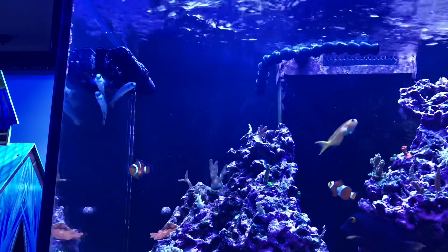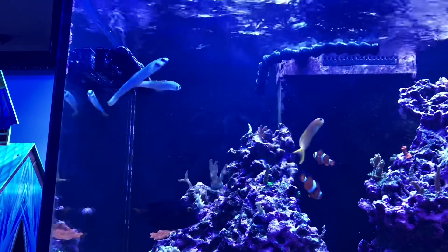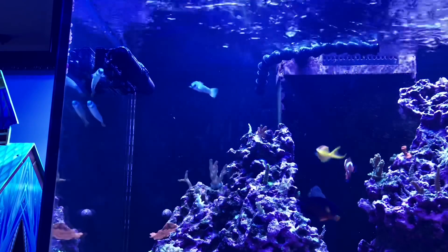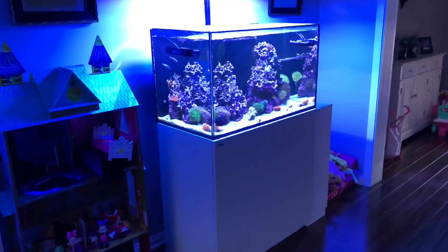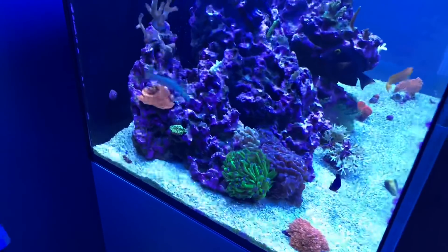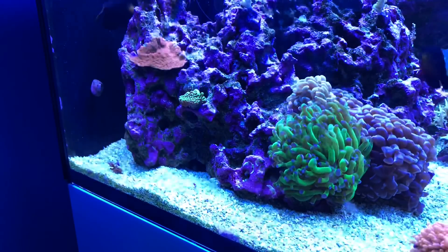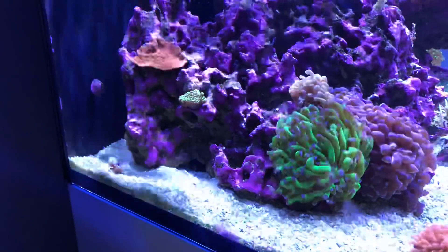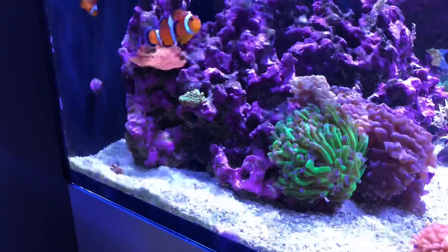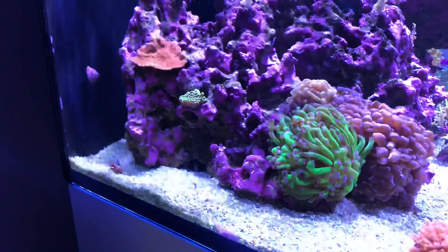The zebra dartfish are definitely some shy fish at the moment. They've been in the tank for a couple of weeks now and they come out every once in a while, but for the most part they stay hidden under the rocks and they're very fast. As for the royal grammas, they don't come out very often either — just waiting for them to get used to the tank. I picked up three of each in hopes of them co-existing and adding some color as well as some bioload to the Red Sea Reefer 250.